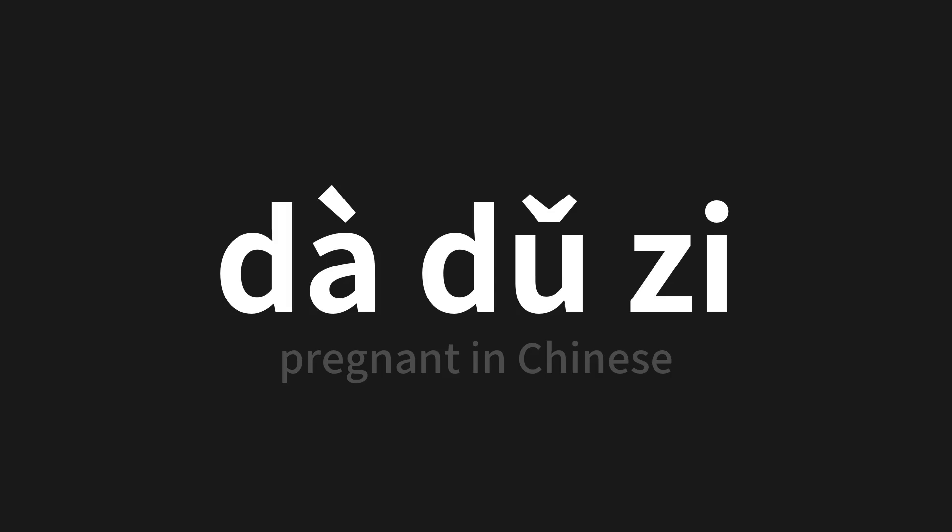Which means 'pregnant' in Chinese — 大肚子 (dà dǔ zi). Let's say it all together. One more time.